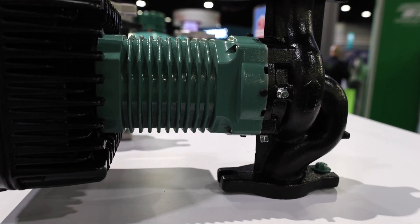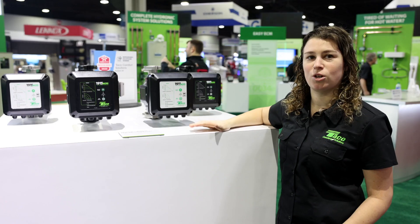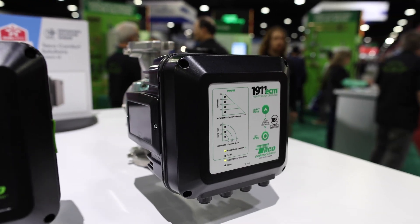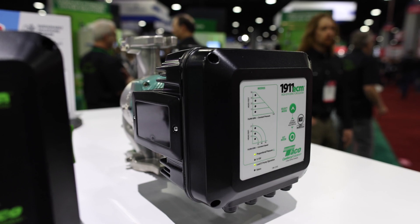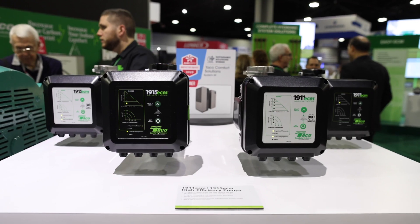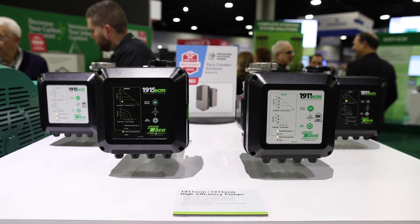What's really nice about this pump, and what I get a lot of positive comments on throughout the show, is that the pump interface is super easy and very intuitive. These particular ones we offer in three different modes: constant pressure, constant speed, and proportional pressure modes, and they also have zero to 10 volt pump operation.